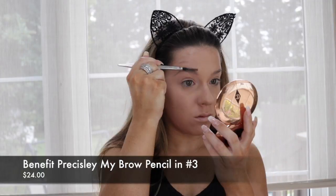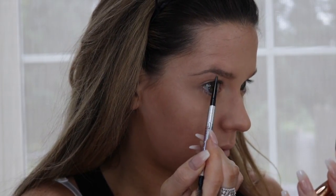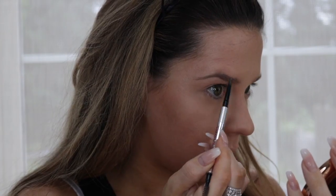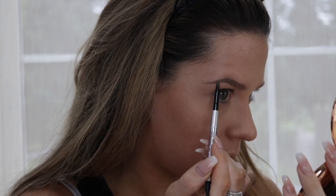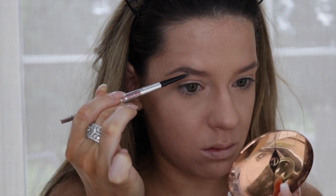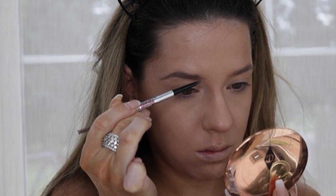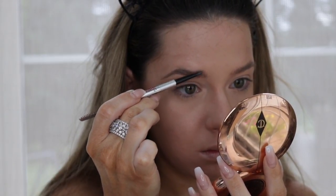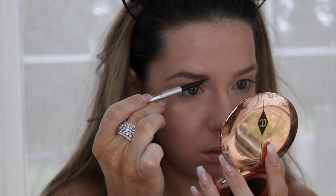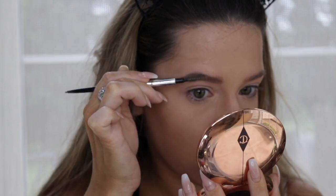For brows — this is a natural look — so we're going to use the Benefit Precisely My Brow Pencil in number three. First I'm just brushing out those brows, I've been trying to grow them out a little bit, and then I'm going to start drawing a line underneath the brow and connect everything together. Once I've done that on the bottom, I'm going to do the same thing on the top — just drawing a line, following the shape, connecting it all together. Then I'm going to start filling in the brows with short, light-handed strokes, just little tiny lines. When I get to the front of my brow, I'm going to lighten my hand up even more and turn the pencil on its side. Then I'm going to use a spoolie to brush everything through to make sure they're not too harsh.